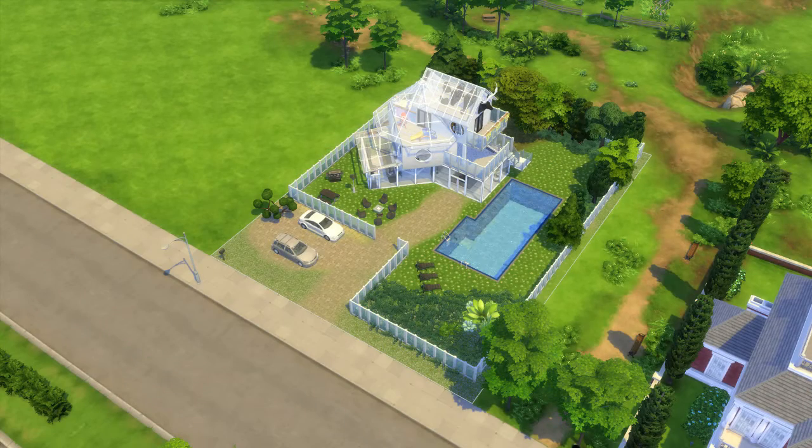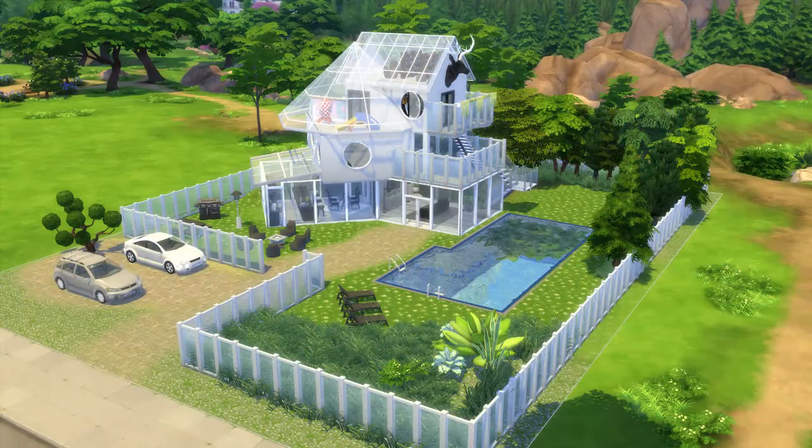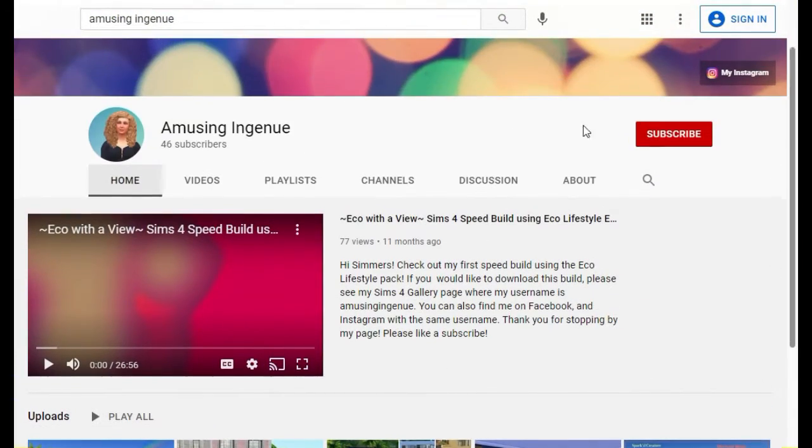Outside she added some minimal landscaping, an outdoor seating area, and a pool. I think this build turned out looking really cool, and if you wanted to download the custom content she used, I think this build would look really great in your game in either San Myshuno or Newcrest.